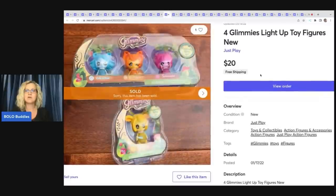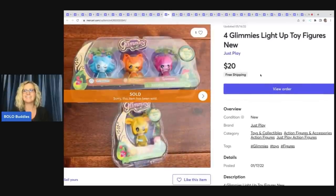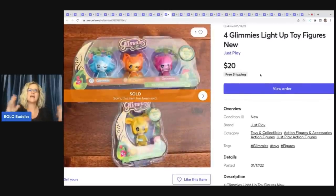The next item are Glimmies. I got these at the Toys R Us going out of business sale and filled my cart — I'm getting down to not having very many left. Not a big money BOLO; I think I got these when they were 90% off, so I had about $2 in all of these, and I sold them for $20 with free shipping.